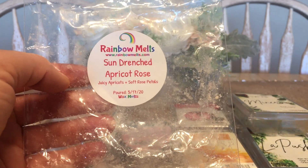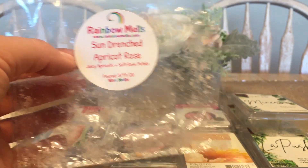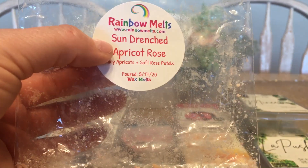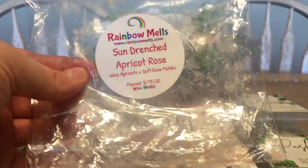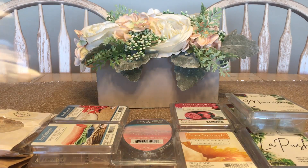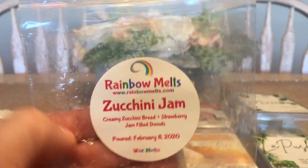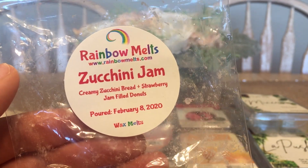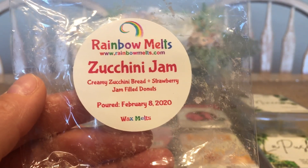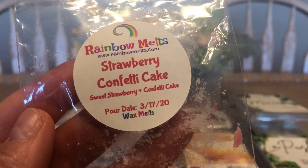This was a gift from Crystal from Rainbow Melts — Sundress, which is apricot rose: juicy apricots and soft rose petals. It's beautiful, though not a 100% dupe for Yankee Candle Sun Drenched Apricot Rose — this one has a little more rose than apricot, maybe 10-15% more. But it is the closest I've smelled from any vendor. Zucchini Jam is another Rainbow Melts classic — creamy zucchini bread and strawberry jam-filled doughnuts. Very delicious if you're a bakery lover. The zucchini note is not super spicy.